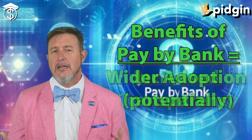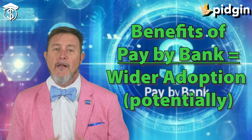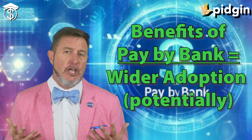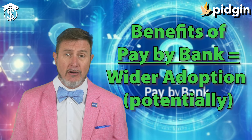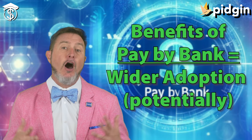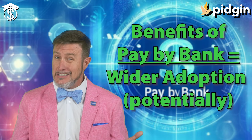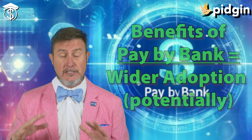We're also going to see the potential for wider adoption, because pay by bank holds promise for increased financial inclusion — it doesn't require users to have access to credit cards, which means we could start reaching a broader segment of the population. A lot of people actually don't have cards or access to them, and we always want to get the underbanked to start using banking services to protect them.